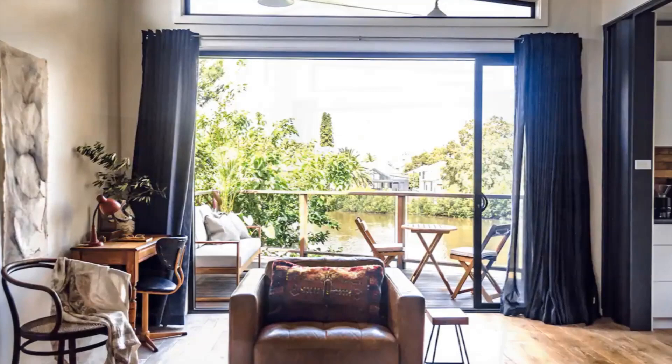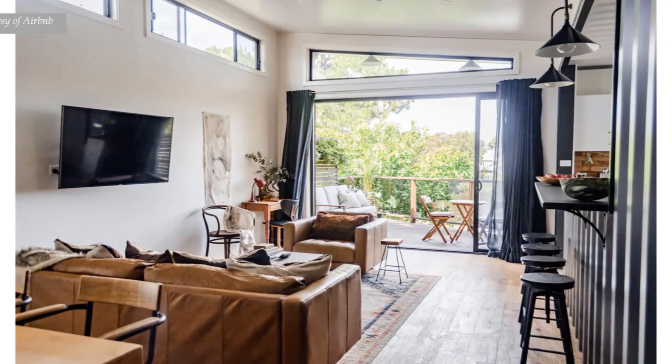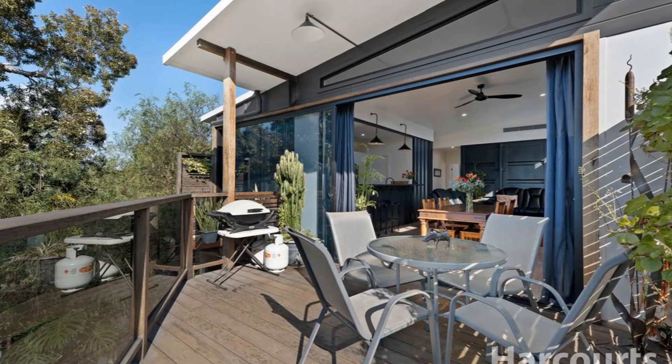What makes the living room feel much bigger is the glass door opening onto a large terrace, which literally doubles the living space with panoramic views of the river.